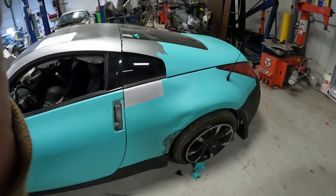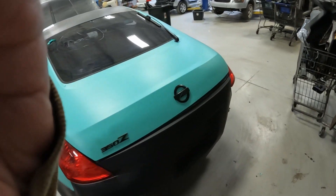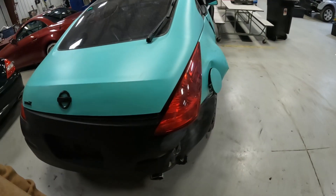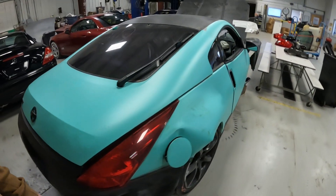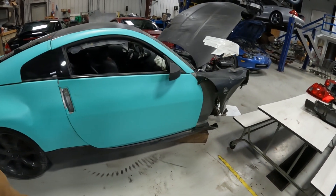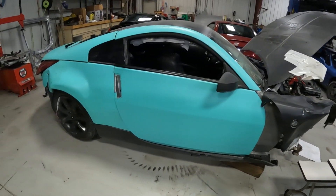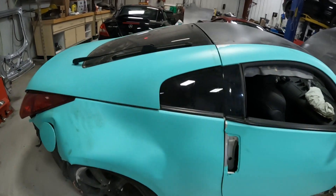This one was definitely put through the ringer — lots of damage. Whoever owned it clearly took a bunch of stuff back off of it once they crashed it, because we can't quite explain why door handles would be missing and things like that.